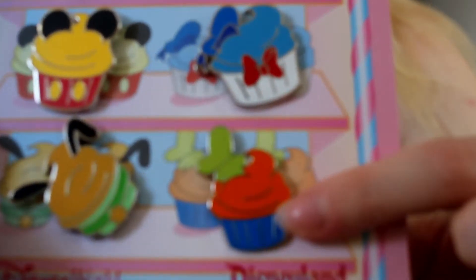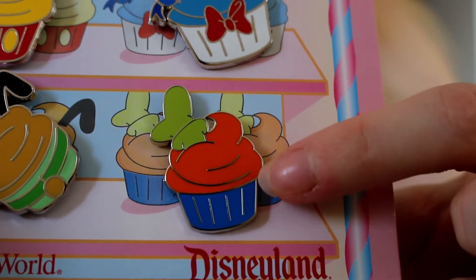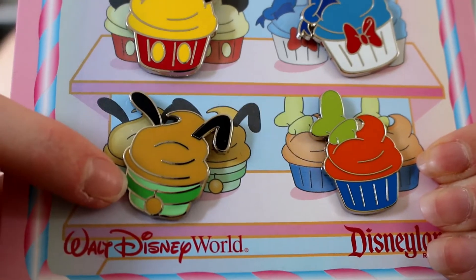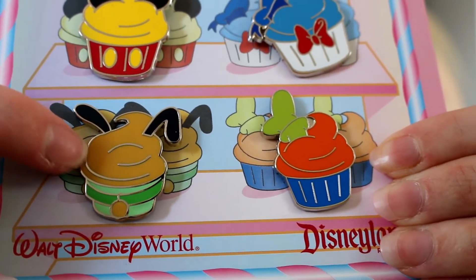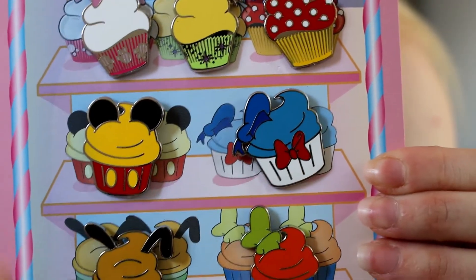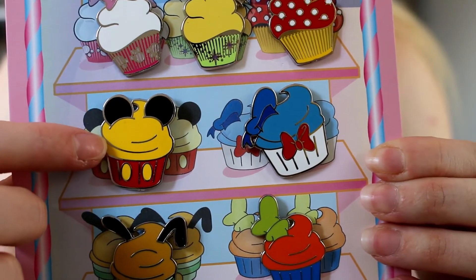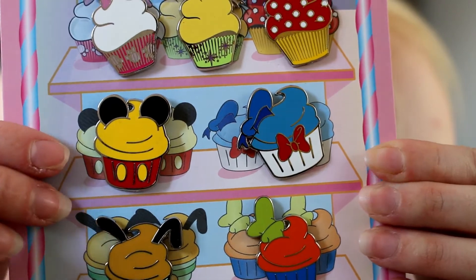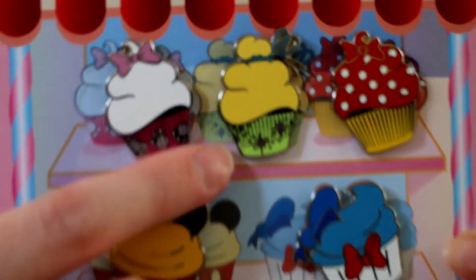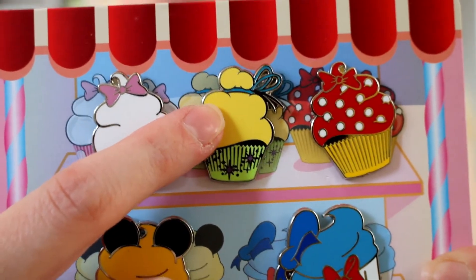Coming in at number 7 for me is Goofy — he's not my favorite character and it's not the prettiest cupcake. I would not reach for this one in a display case on Main Street. Number 6 is Pluto — I know how much I just said I love Pluto, but I think it's a weird color for a cupcake; it does not make me want to eat it. Number 5 is Mickey — not the most appealing look for a cupcake but I do think it's fantastic looking. Number 4 is the Tinkerbell cupcake — I love it, I love the little bun aspect, but how would you eat that?